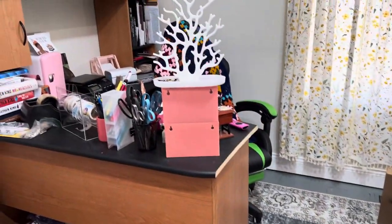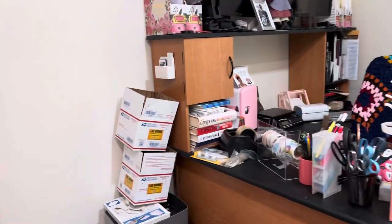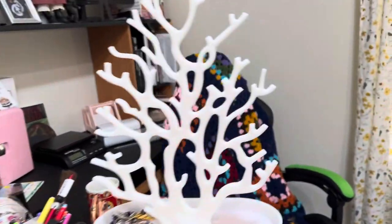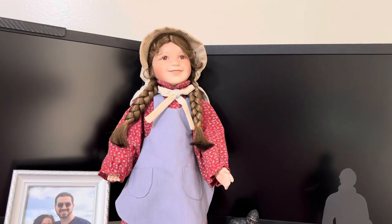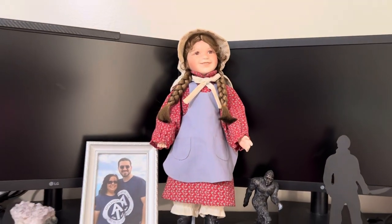Guys, I just wanted to give you a little preview, a little peek. This is my desk — I'm a worm farmer, so I ship worms. And look at my Laura Ingalls doll. Isn't she pretty? I love her. She's porcelain.